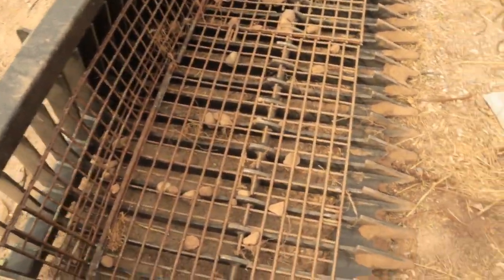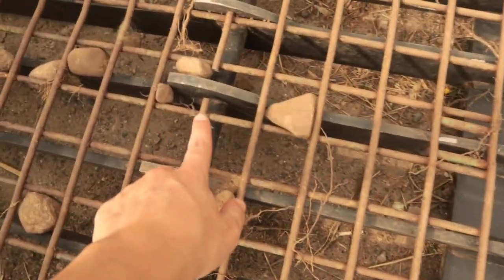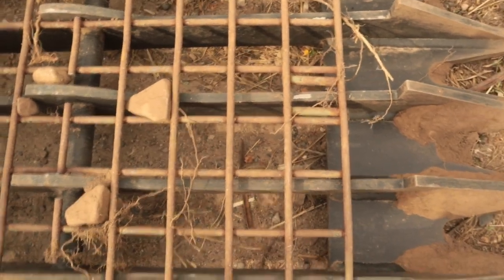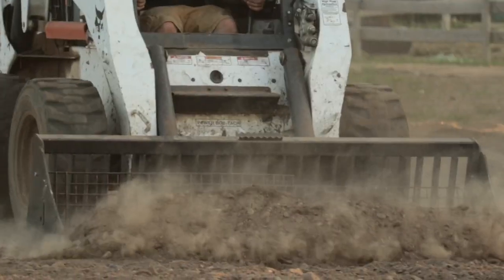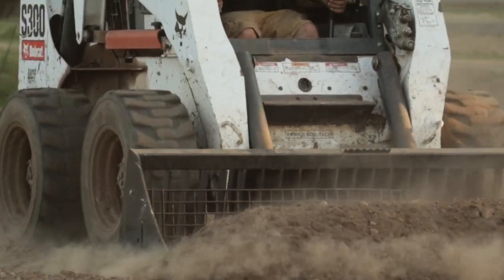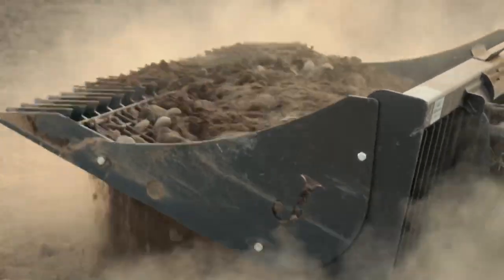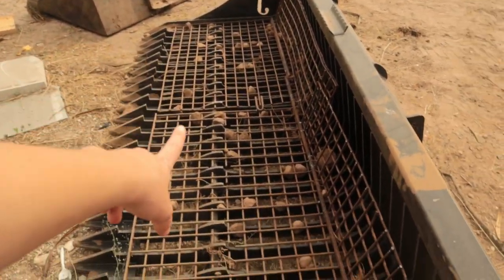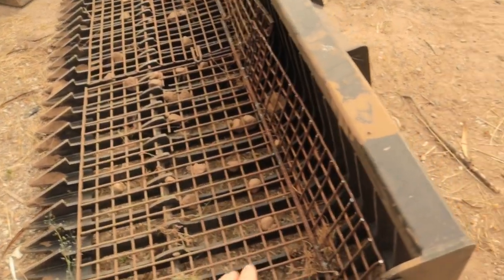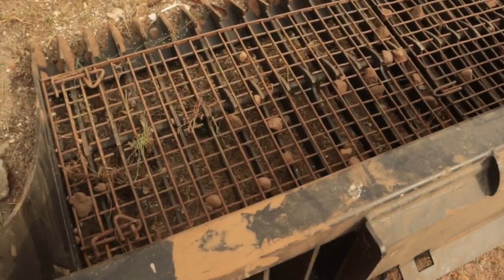We got this rock picker. Miguel ground this thing down in between there so that it can get smaller rocks. Because the arena's filled with rocks, we've just been progressively trying to get them out using this big boy. It attaches to the bobcat — it's basically the bucket, and it's pretty much the same thing but a bit bigger. You can just put it on and off the bobcat.